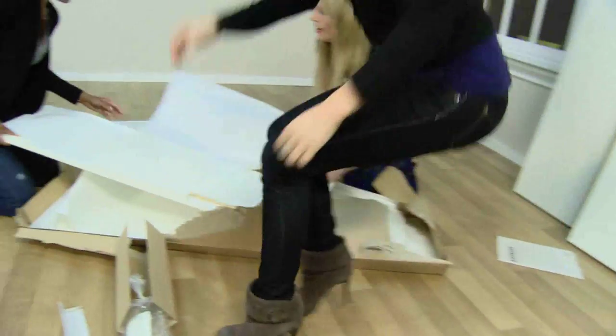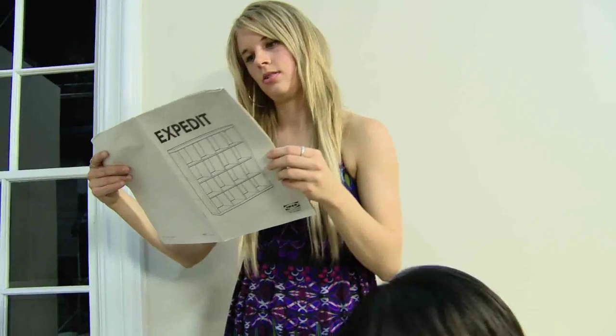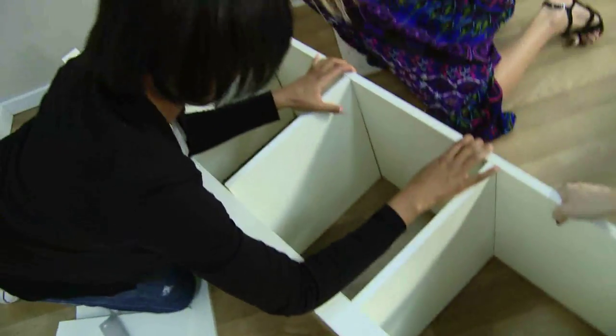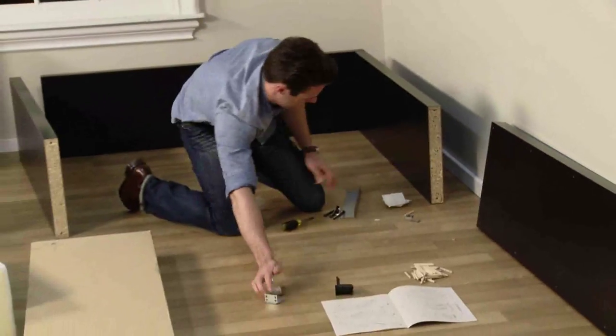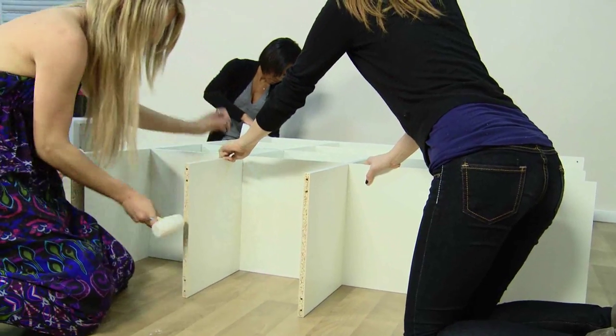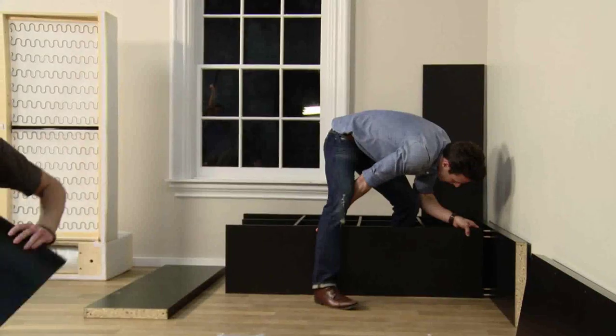This is where those high heels could hurt. That's called the expedite. The women have three people putting it together, while Drew is doing it himself. They're certainly further along, but Drew's not doing too bad by himself — he's catching up to them, I think.